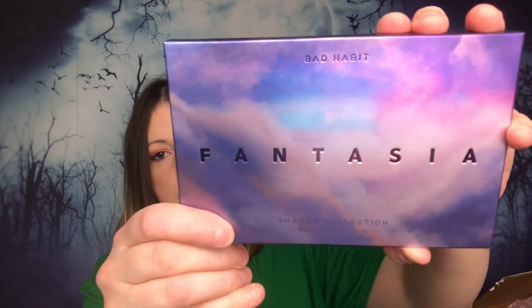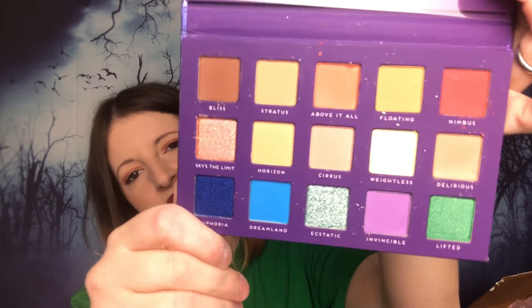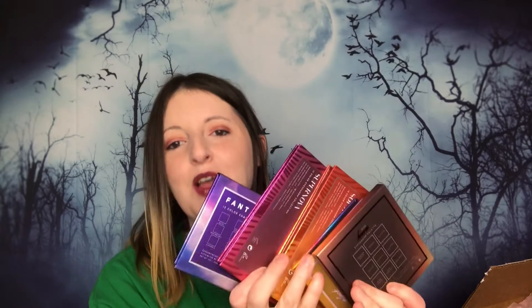The last palette for me is the Fantasia palette. Let's open this up — this is what those colors look like. Obviously my lighting is going to mess up the coloring a little bit, but you get the idea. So now I have a plethora of eyeshadows that I did not need, but now I have more choices and choices are nice.